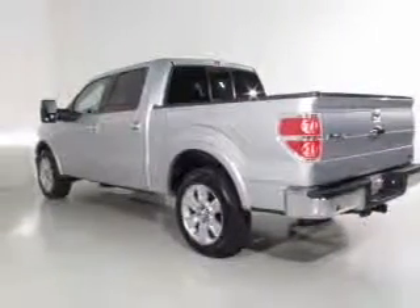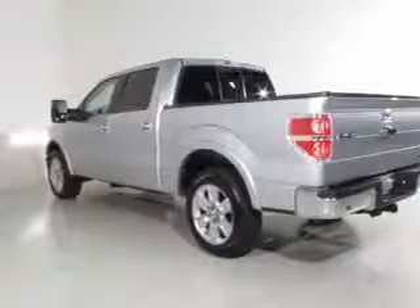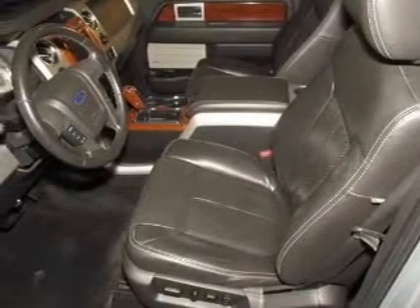power door locks, power windows, an AM-FM stereo, a satellite radio, power mirrors, power steering.